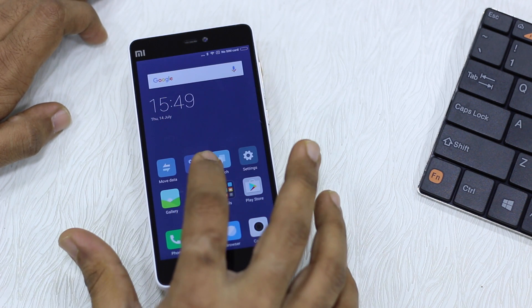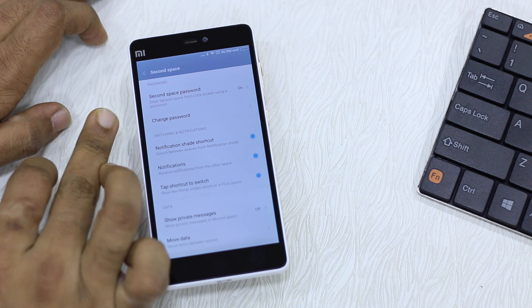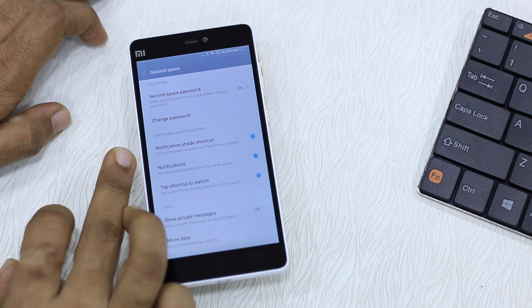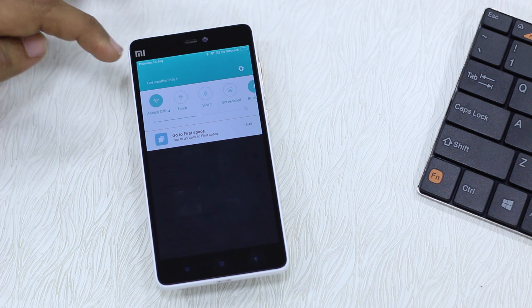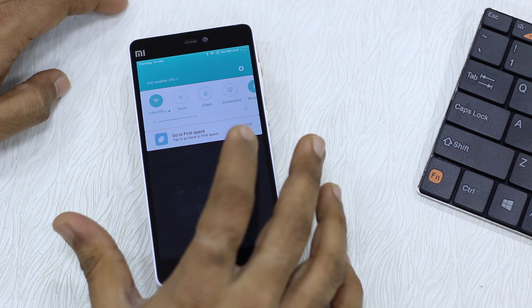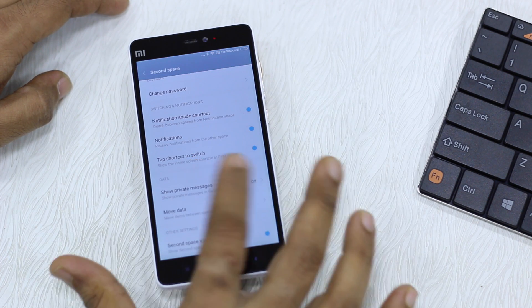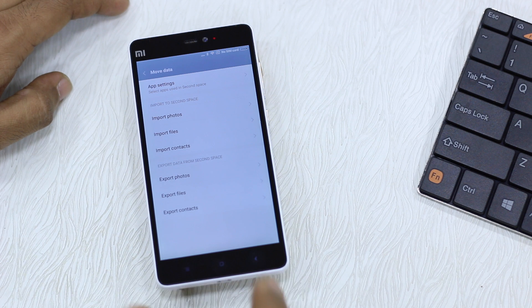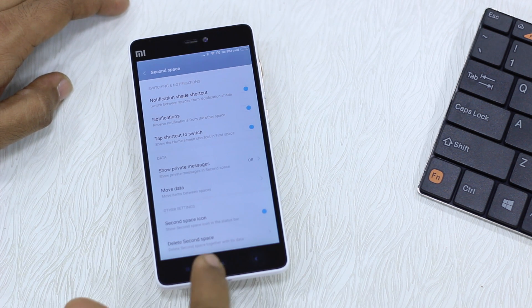There's also a section called Manage with a few settings. You can set or change the Second Space password. There's a notification shade shortcut — in the new notification bar there's an option that says 'Go to first space' so you can switch directly from there. You also have a tap shortcut to switch, an option to show private messages on screen, Move Data, Second Space icon toggle, and an option to delete the Second Space right from within the second space.